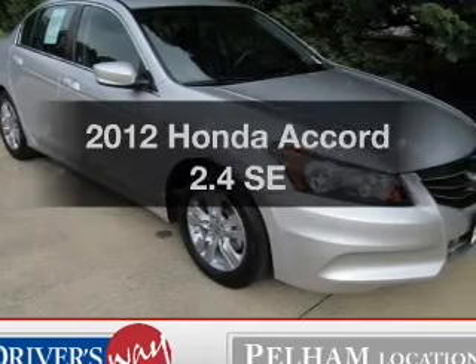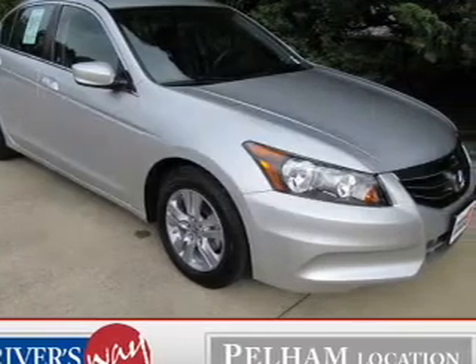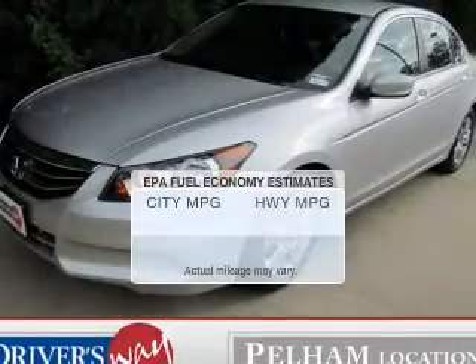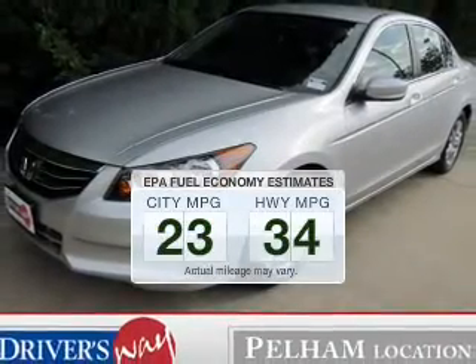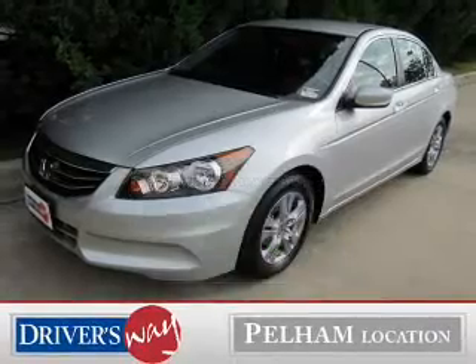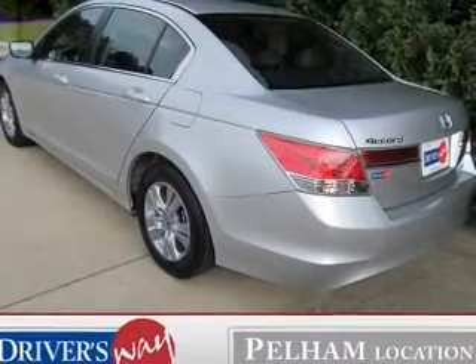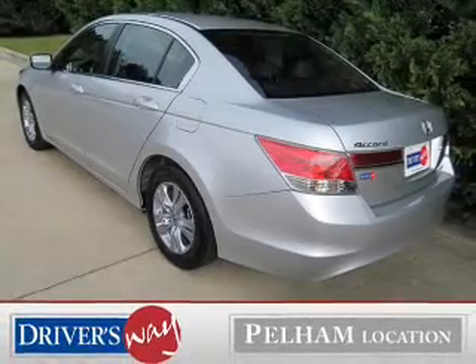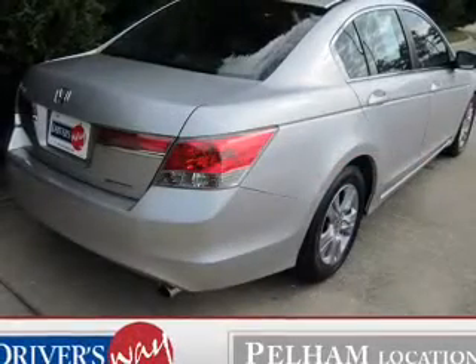Check out this 2012 Honda Accord — if you're looking for a first-rate auto, this one could be yours today. Better gas mileage means better long-term driving, and this ride delivers with a great low fuel consumption rate. The powertrain includes front-wheel drive with an efficient four-cylinder engine connected to a smooth-shifting five-speed automatic transmission.